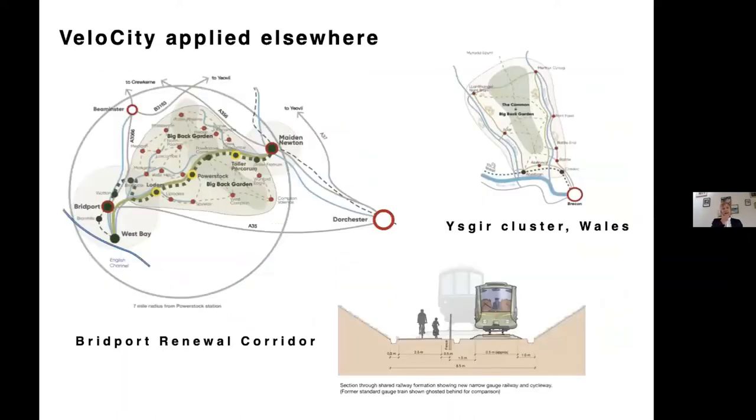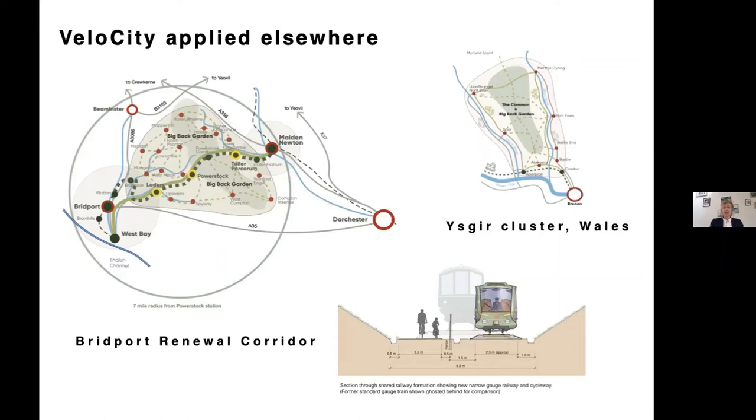Elsewhere, Velo City is working in other parts of the country — looking at village clusters in the Welsh Valleys, and working with rail engineers near Bridport on reversing a beach closure and opening up an old railway line. Its wide track now has capacity to take a smaller track, a very light rail, and run alongside it walking and cycling routes. This has both tourist benefits and the ability to connect a myriad of little villages along that railway line.